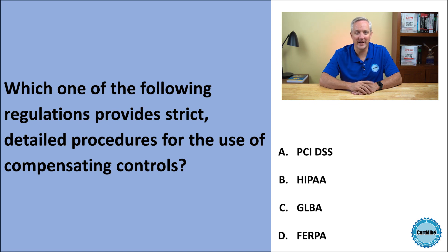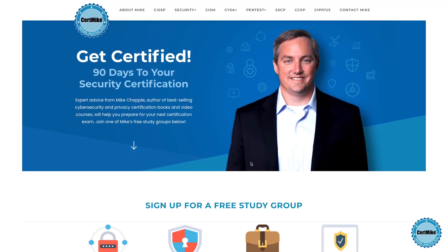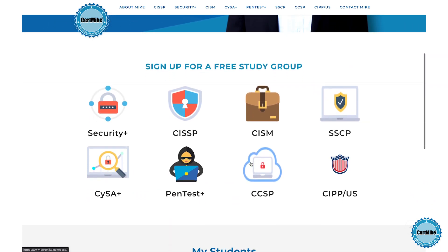Let me give you a moment to think about that, and then I'll explain the correct answer. I release these questions once a week for members of my free CertMine study groups. There's a group covering each of the major cybersecurity certifications. If you're working on your next certification, you can learn more at CertMine.com.